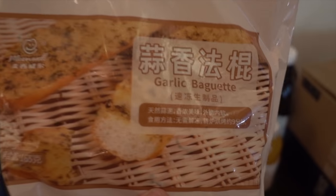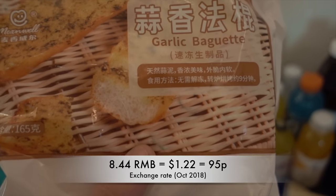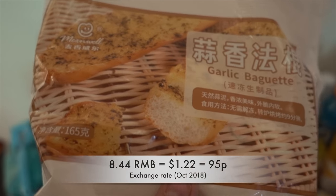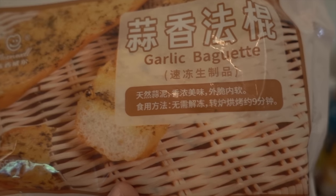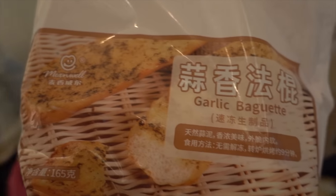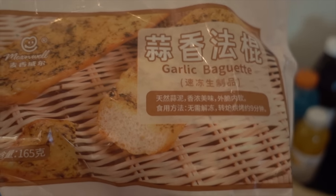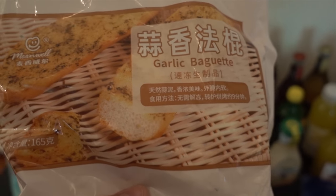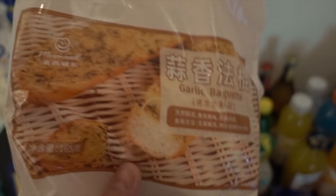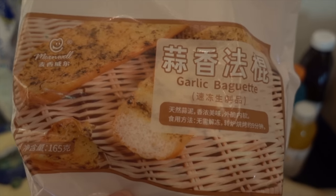Garlic bread — there are like four slices in here. Because we eat pasta so much, we always like having a slice of garlic bread on the side. It's really cheap, like seven RMB. We got six of them because the deal is buy three for 5% off, but for some items if you buy six you get 15% off, and this is one of those, so they're in the freezer and we'll have them over the month.